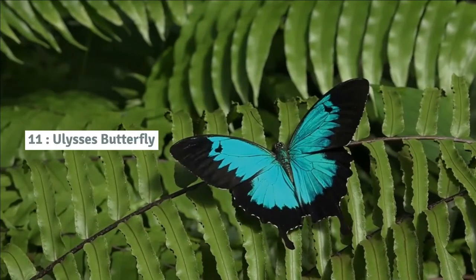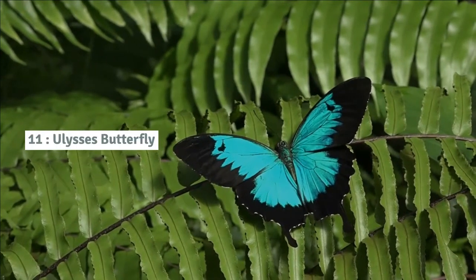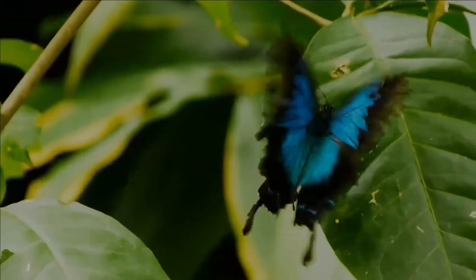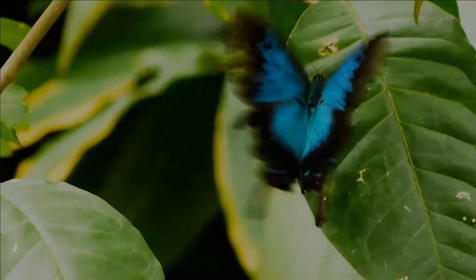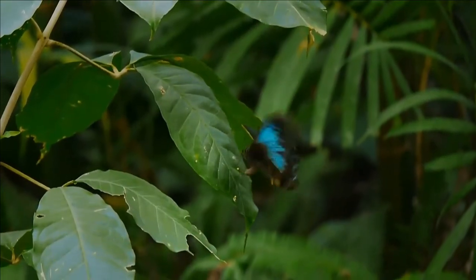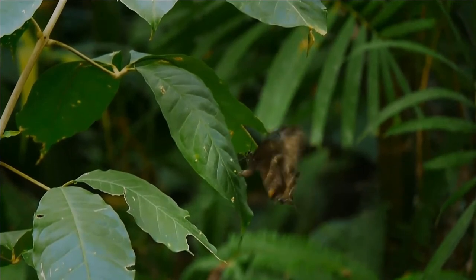Number 11: Ulysses butterfly. The Ulysses butterfly is one of the most distinctive and unique butterfly species. Due to their bright blue colouring, they are easy to spot by their predators, so they fly very quickly and erratically to protect themselves.